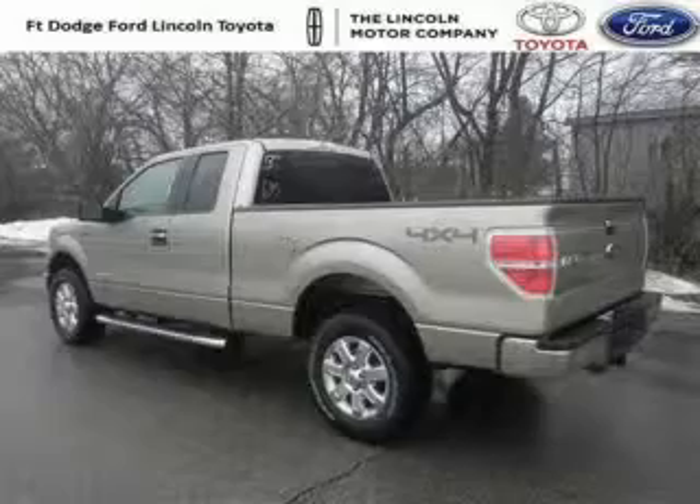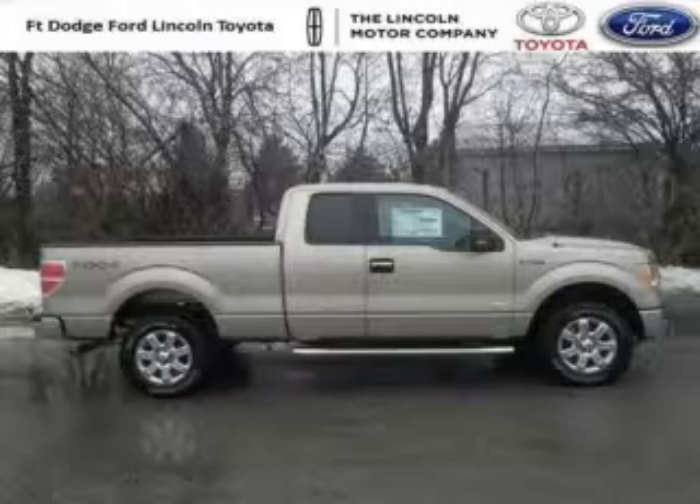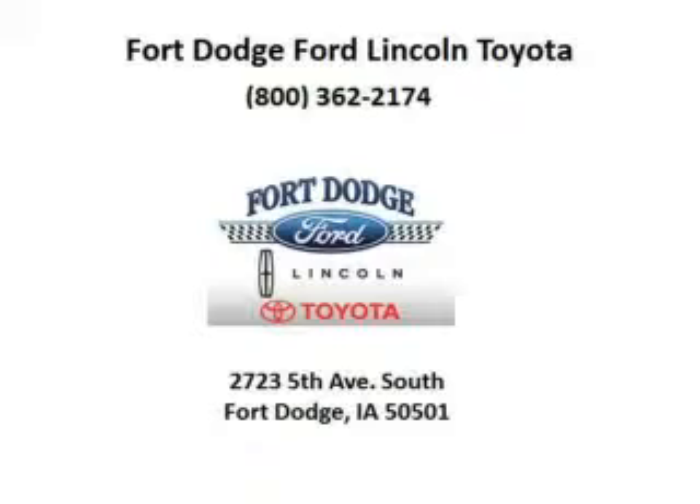The airbags and Dolby stereo only makes it more attractive. Low miles means it's fresh and ready to get out there. Come in today and take a look for yourself. Fort Dodge Ford Lincoln Toyota is the dealership for you, conveniently located in Fort Dodge, Iowa off of Fifth Avenue South.